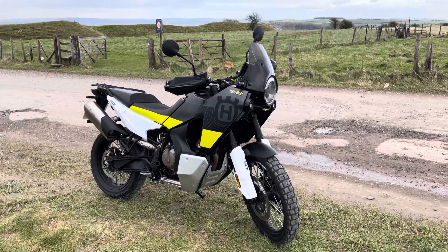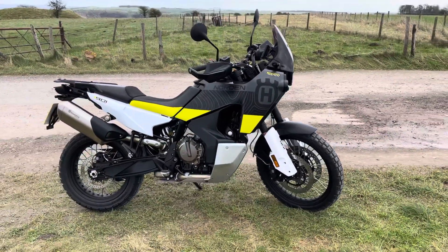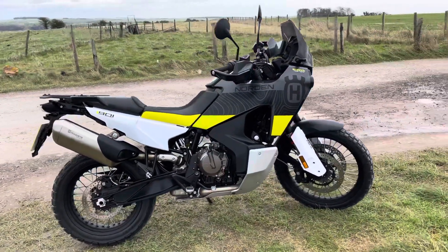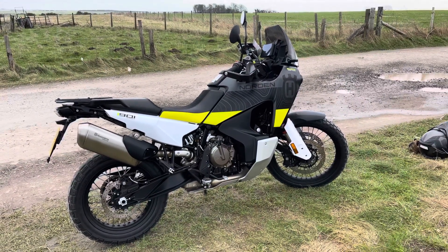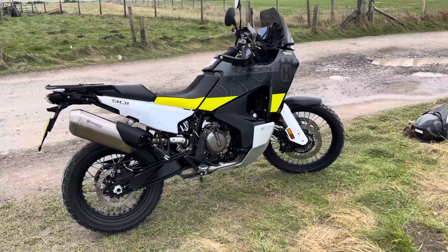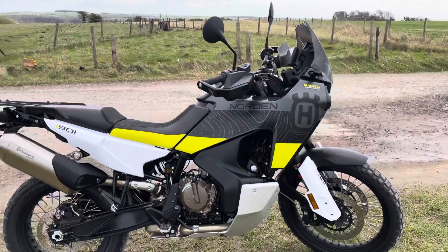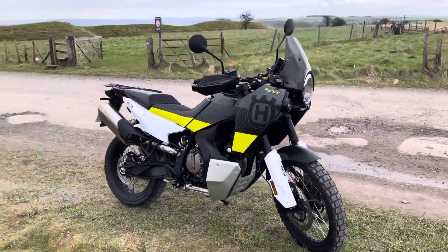First impressions, things I've noticed: the seat — it's a big bike. The photos don't do it justice. It's quite a tall bike when you see it in person; you can't really tell how big it is from photos. I'm six foot two, and with that seat, which is apparently in the low or normal setting, I was just quite comfortable with the balls of my feet touching the ground. I couldn't flat foot, but that's perfect for me.